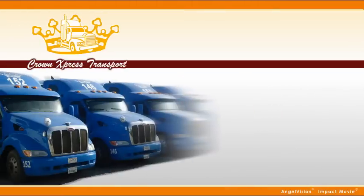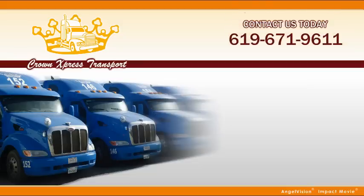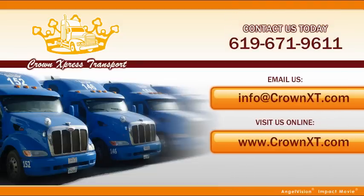Are you ready to find out more about how our services can help you? Contact us today. Let's discuss what your current needs are and how we can be your solution. Thank you.